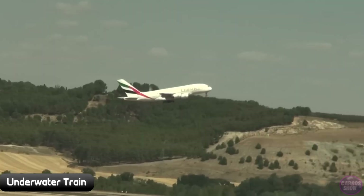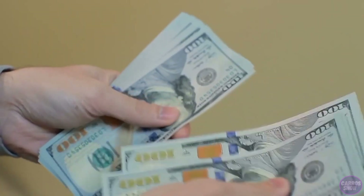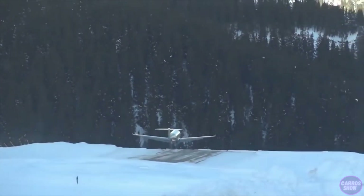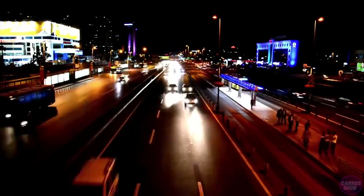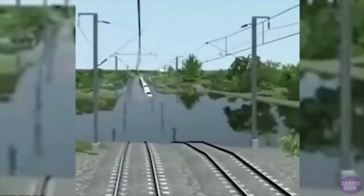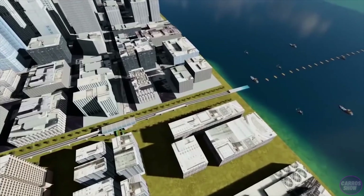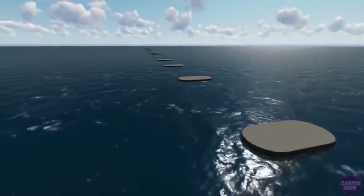Until today there were only two known ways to get from the Emirates to India — by ship or by plane — but both options are not ideal. One is very long and the other is expensive. In addition, many people have a fear of flying, and flights can often be delayed because of bad weather. To solve these problems, scientists began thinking about creating an alternative.